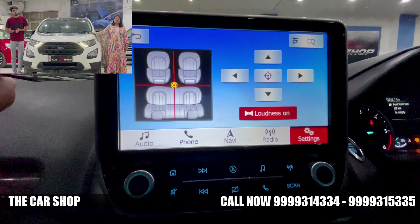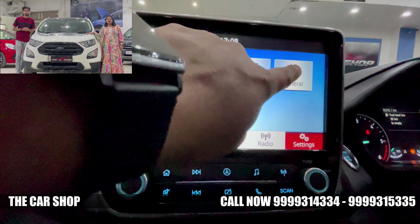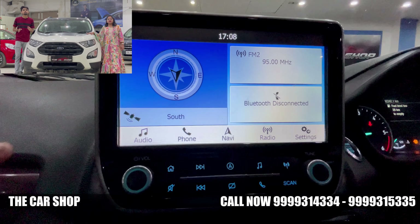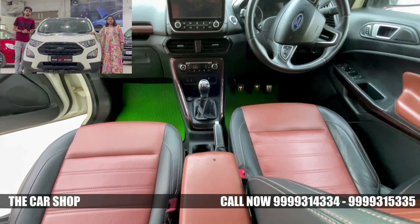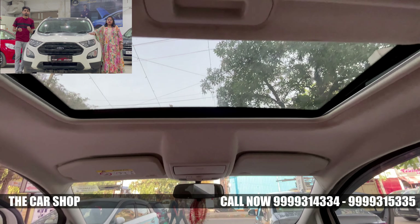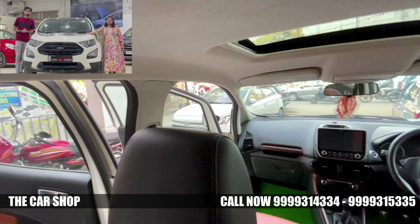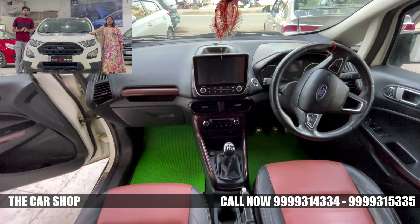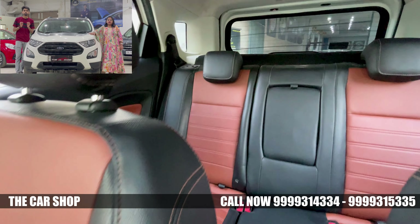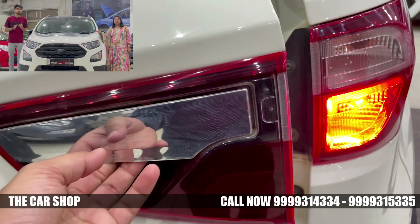Inside the car, there are many cool features including Apple CarPlay. Talking about the gear knob, there is a 5-speed manual transmission with push-button start. The seats are dual-tone with A1 quality company-fitted seat covers. In the Thunder Edition, the boot space is also quite good.